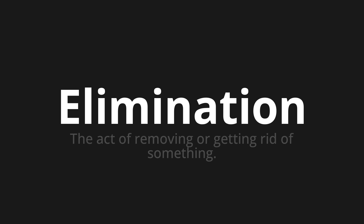Let's say it all together. Elimination. Elimination. Elimination.